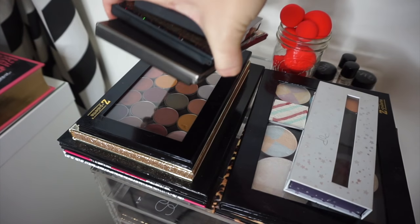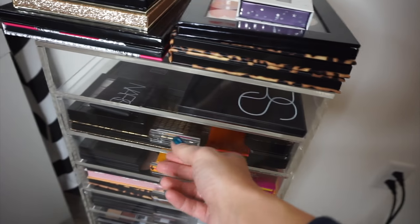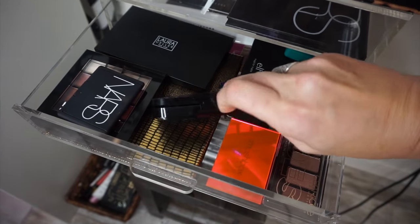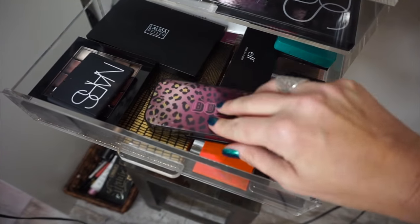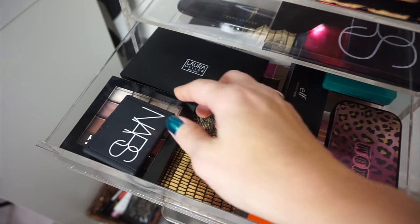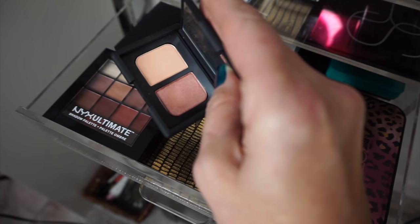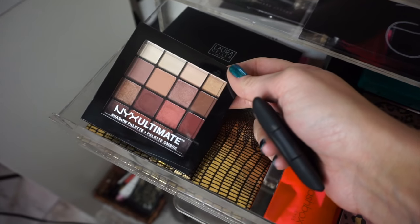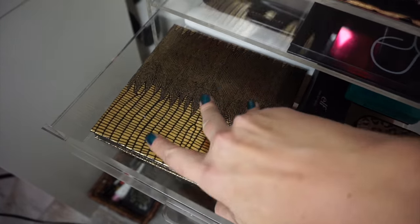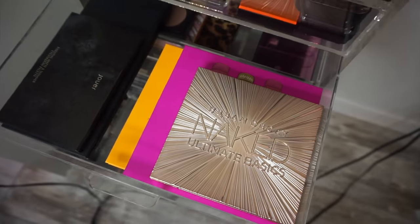We're going to go through my big acrylic organizer that I got at HomeGoods. In this top drawer, I have this Buxom palette called Dolly's Wild Side, given to me from my friend Erin. Then I have a Catrice palette that they sent me. There's a Laura Geller palette, a NARS single — NARS duos are amazing. Then the NYX Ultimate palette is really good. And then I have a Tarte Z palette with Makeup Forever singles inside. They kind of look like the Morphe Premium ones.